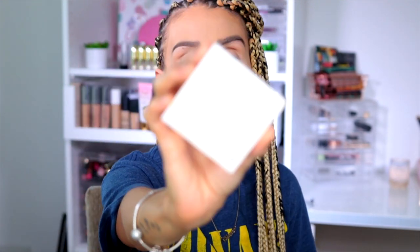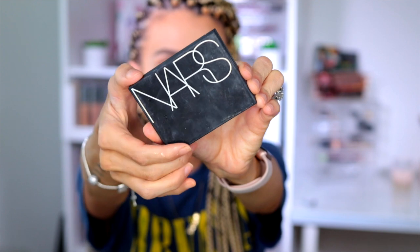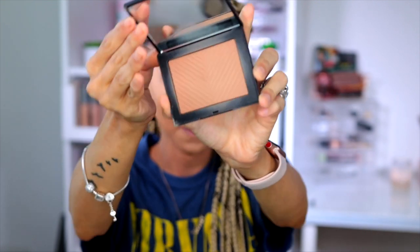For bronzer, I'm going to be using two of my favorites at the moment. One of them is the ColourPop bronzer, and then the other one is the NARS Casino — it's a beautiful shade. I'm going to start with the ColourPop just to kind of carve out everything on my face. I love this bronzer.